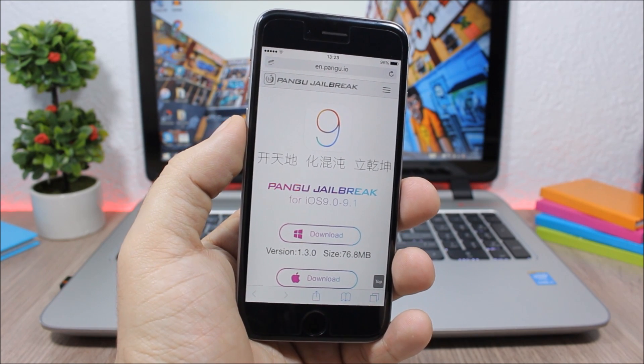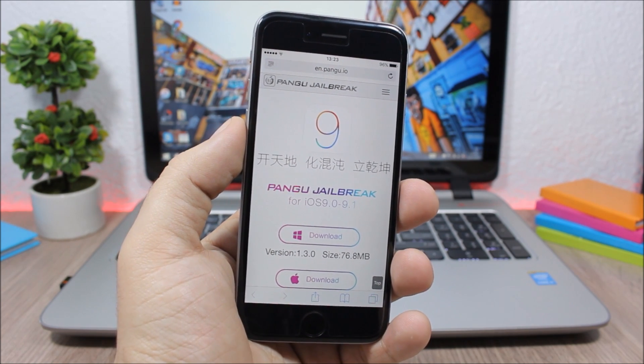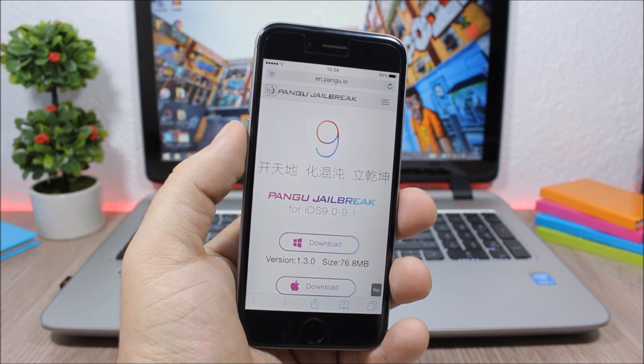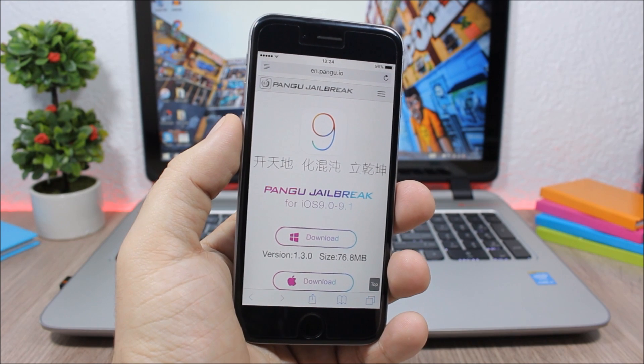That's pretty much it for this video. I hope a lot of you guys are on 9.1 and can jailbreak your devices. We've been waiting a long time for this jailbreak, and now it's out. We're still waiting for the 9.2.1 and also the 9.3 jailbreak.